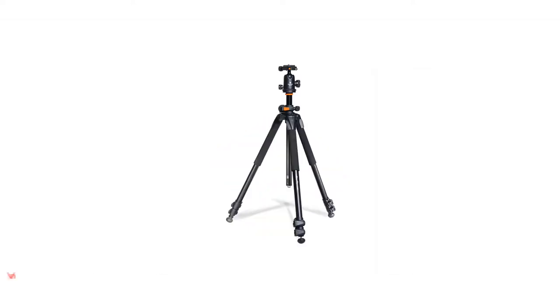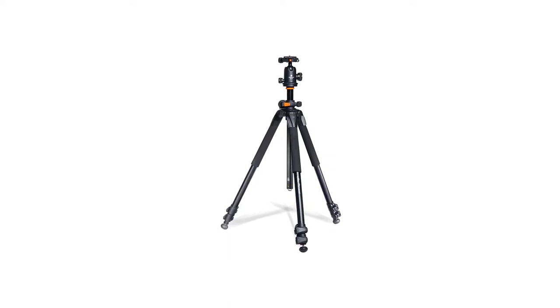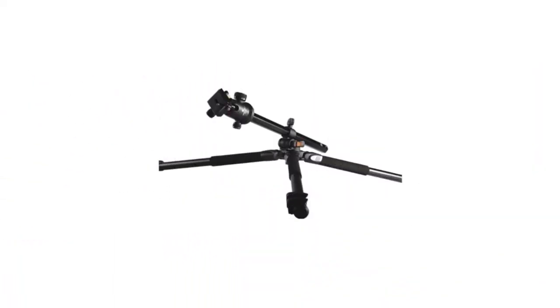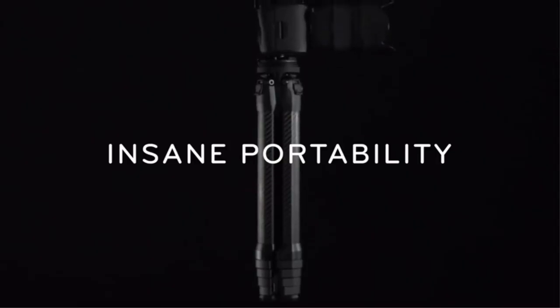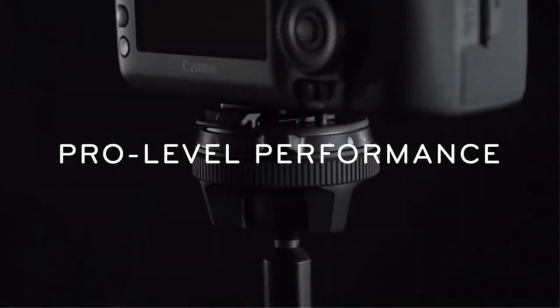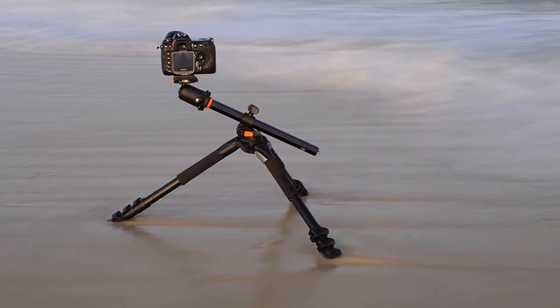Number 1: Vanguard Alta Pro 263AB100 Aluminum Tripod. Though the Vanguard Alta Pro is almost 6 years old, it's still one of the best tripods on the market today. Since the release of the less-than-stellar Alta Pro 2, the price of the Alta Pro has dropped even further, making this already budget-friendly travel tripod even more affordable. The Vanguard Alta Pro uses an innovative system referred to as MACC — multi-angle central column — where the center column can be rotated on its axis up to 180 degrees, allowing for horizontal and upside-down compositions.